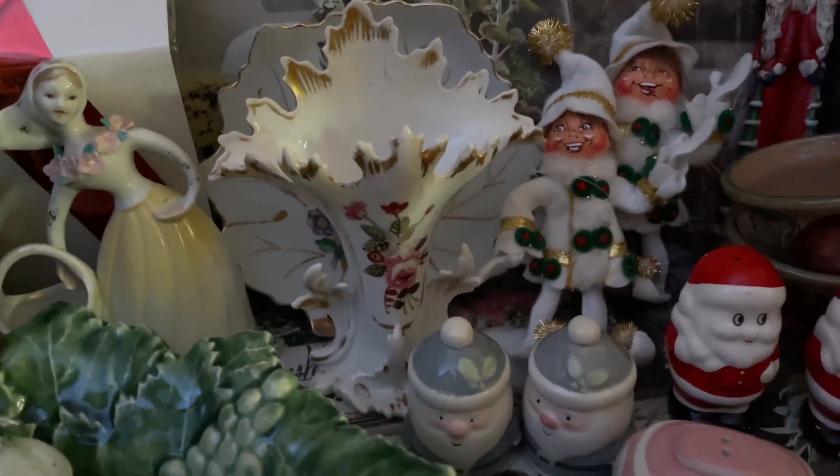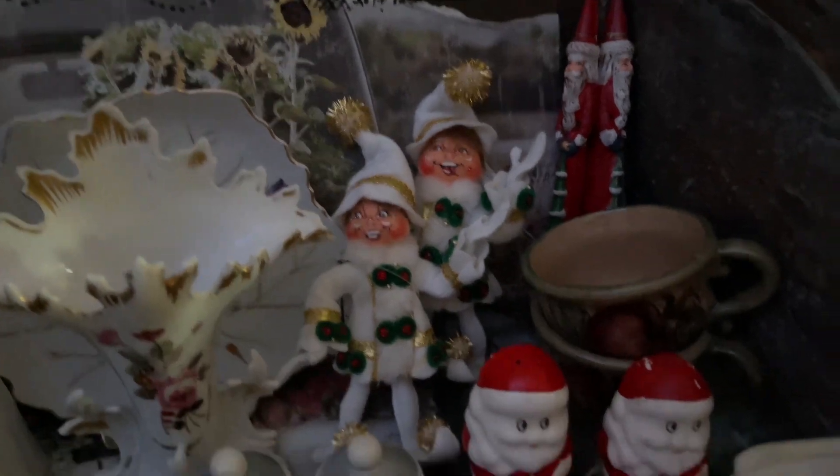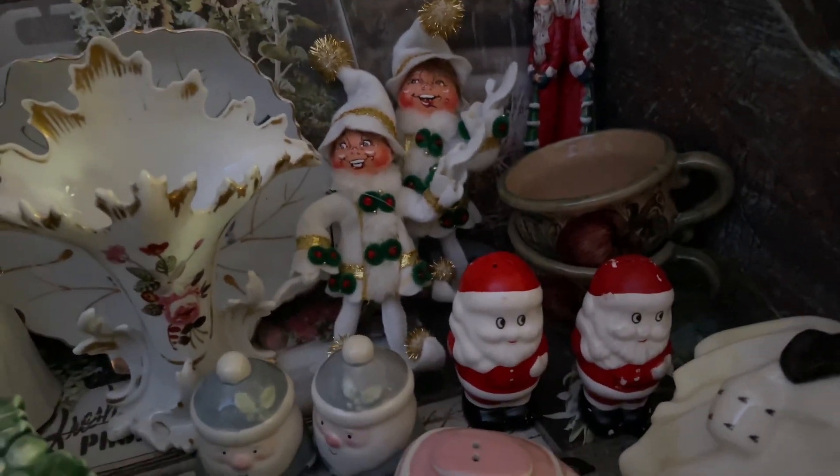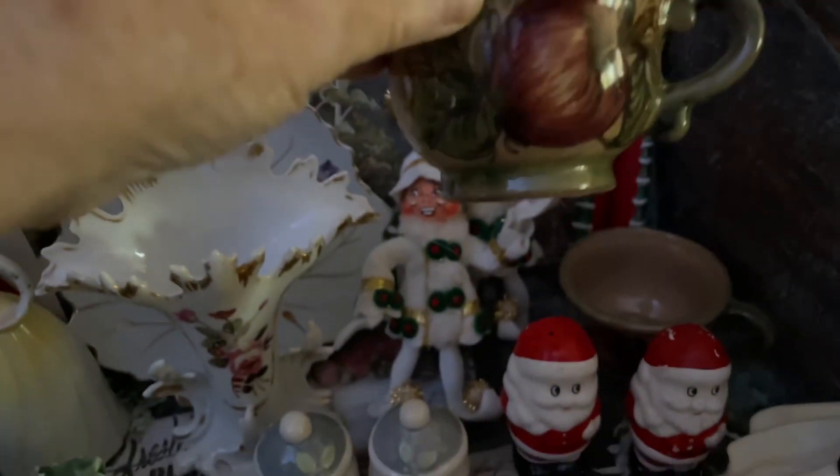And that vase — oh my god, to die for! Look at the little elves, aren't they adorable? Candles. And these are Mexico teacups.